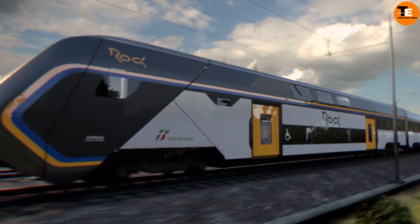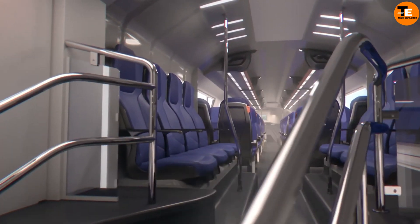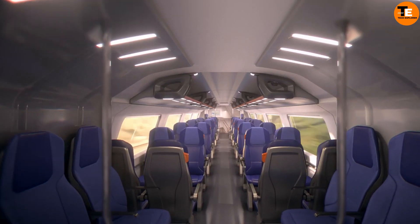Named after its smooth and seamless travel experience, the Rock Train transforms every journey into a voyage of discovery, offering passengers an unforgettable travel experience.